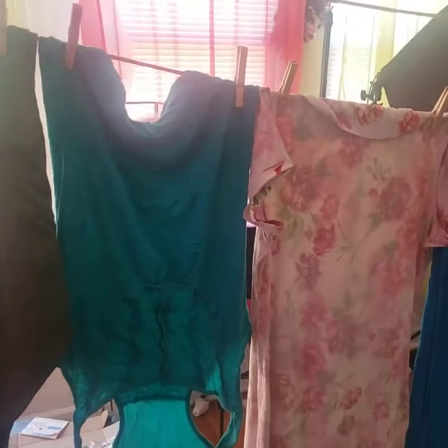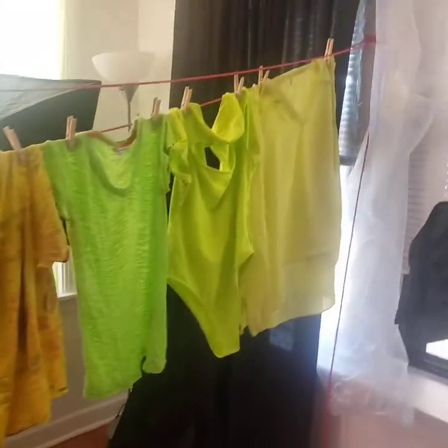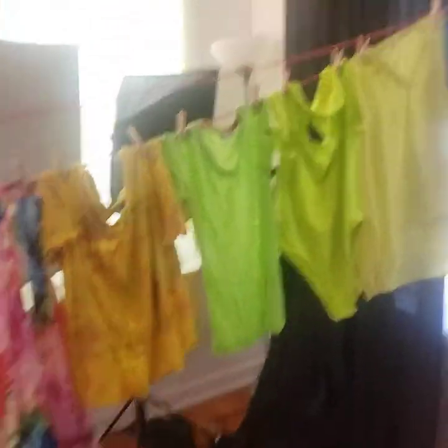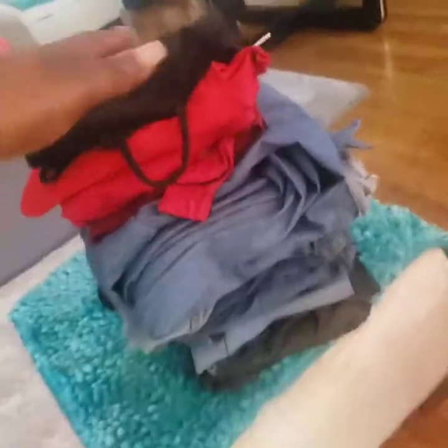This is how much I just wrung in the spinner — two, four, six, eight, like nine pieces. These are my clothes I wash. As you can see, I even do jeans.